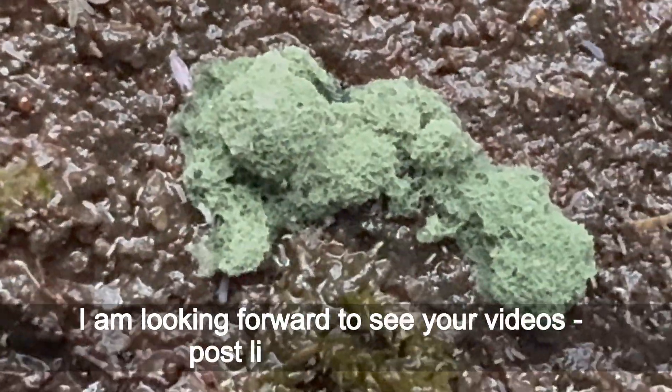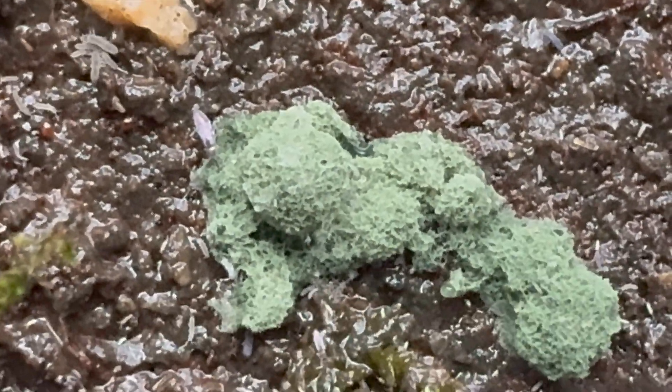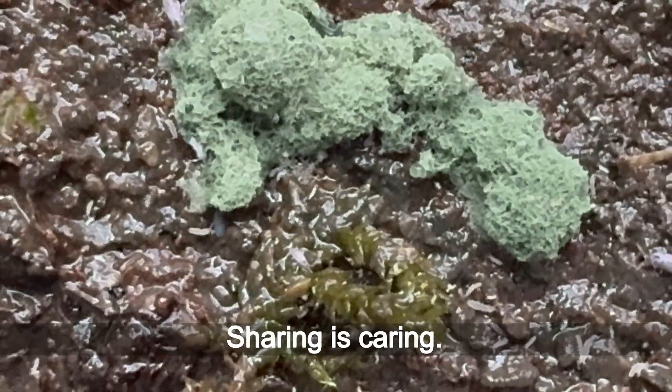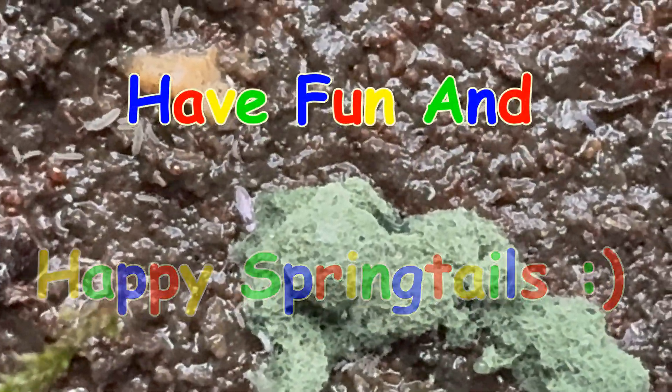I'm looking forward to seeing your videos — post links in the comments. Sharing is caring. Have fun and happy springtails!